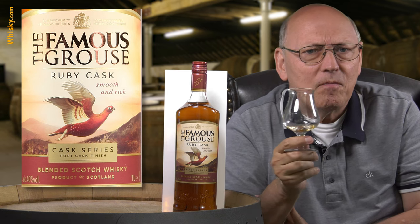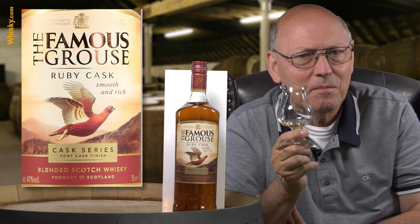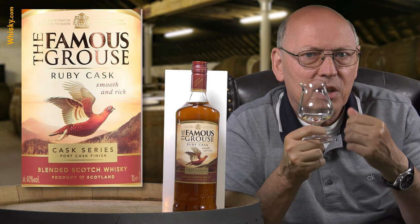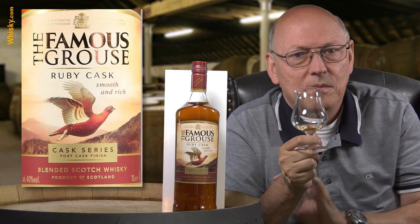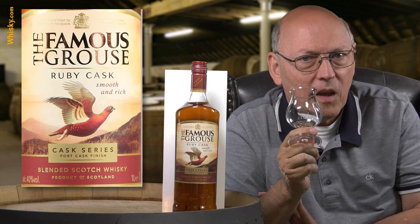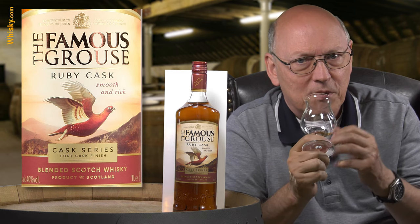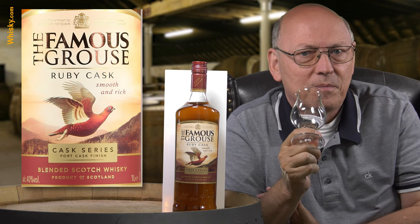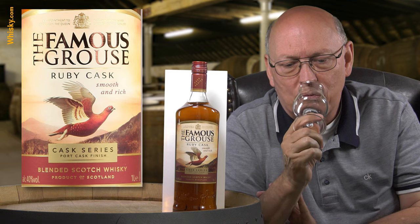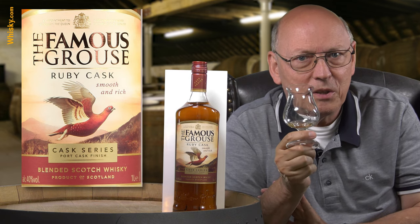One could say three percent ABV more would have been better — yes, definitely. But after the second sip the intensity builds up a little bit and you don't miss those three ABV points much, so each sip adds on the one before and the intensity grows with each sip.